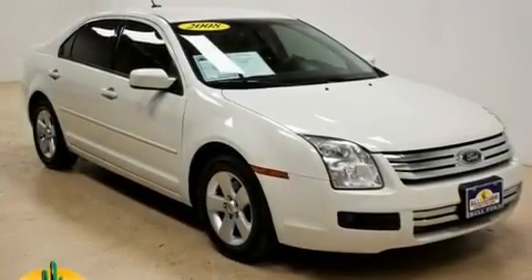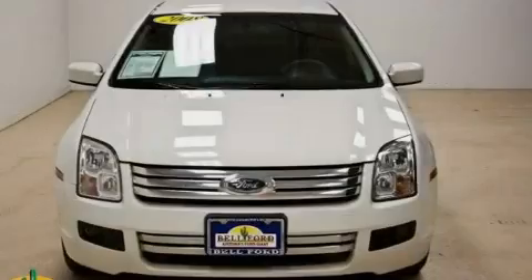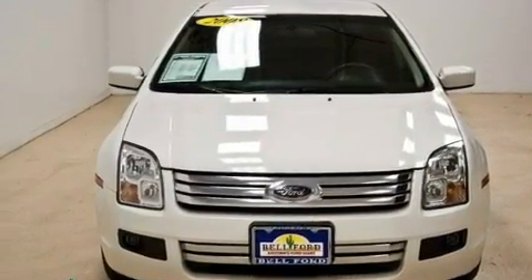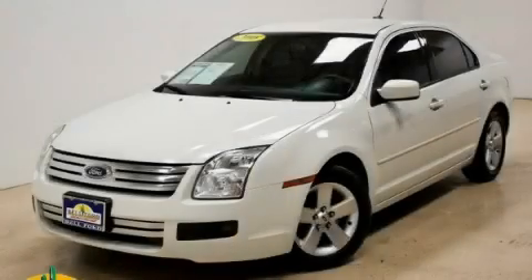With an EPA estimated rating of 29 miles per gallon on the highway, this automobile does not compromise its fuel efficiency for size, comfort, or fun. Stop by today and test drive this vehicle for yourself.